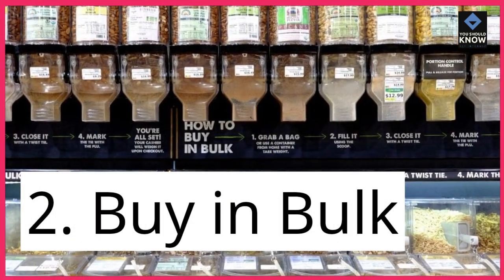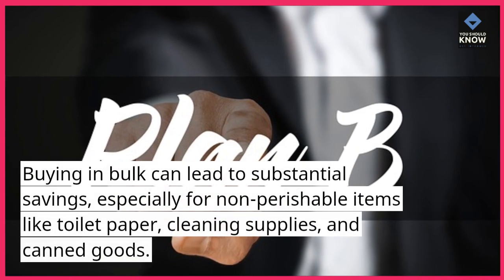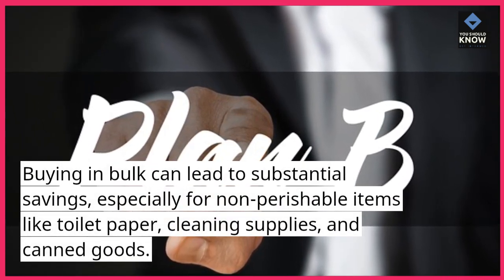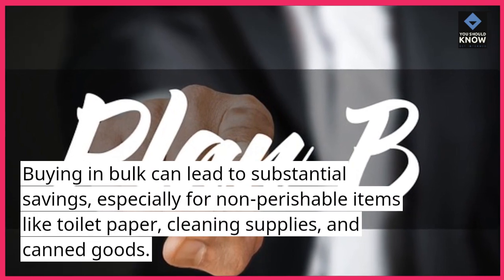2. Buy in bulk. Buying in bulk can lead to substantial savings, especially for non-perishable items like toilet paper, cleaning supplies, and canned goods.